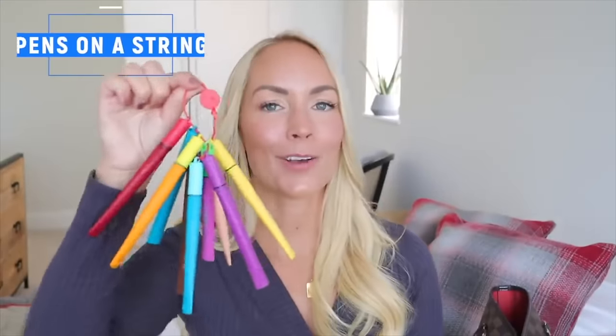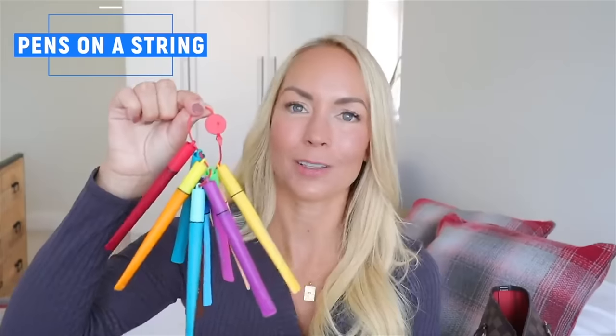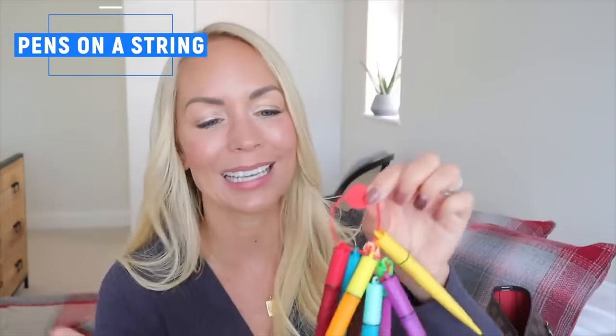I went downstairs to get my handbag because the next hack is these pens on a string. The caps are attached on a string so you can never lose the pen caps. They're great for having in your bag for restaurants, on planes, or waiting for gymnastics class. A lot of restaurants at the moment aren't giving out coloring pens, so I just pull these out and they've been great. I've used them for years.